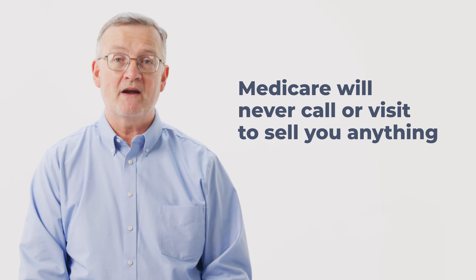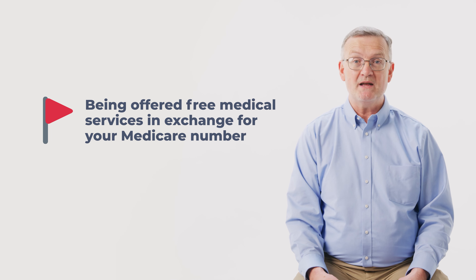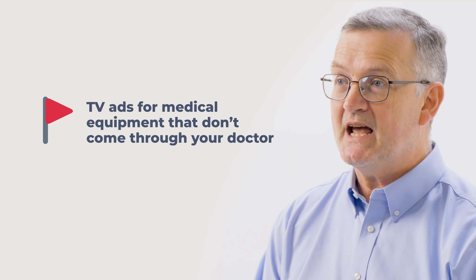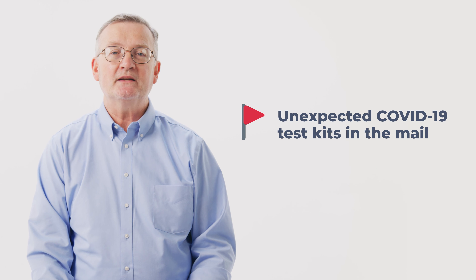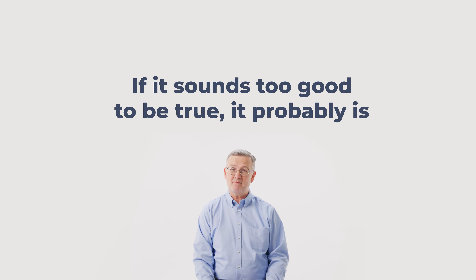Also, Medicare will never call or visit to sell you anything — that's a red flag. A few other red flags are being offered free medical services in exchange for your Medicare number, or television ads for special braces or equipment that don't come through your doctor, or even unexpected COVID-19 test kits in the mail. The rule of thumb is, if it sounds too good to be true, it probably is.